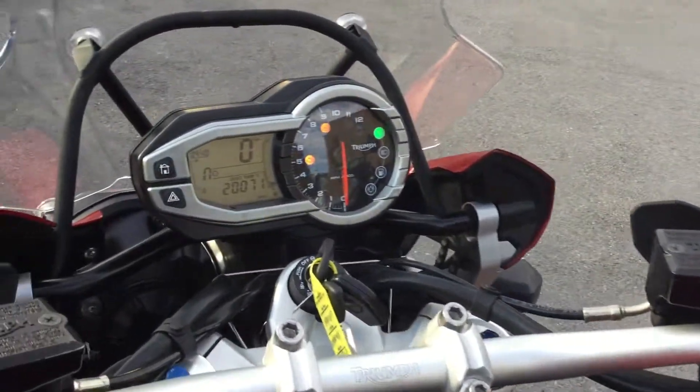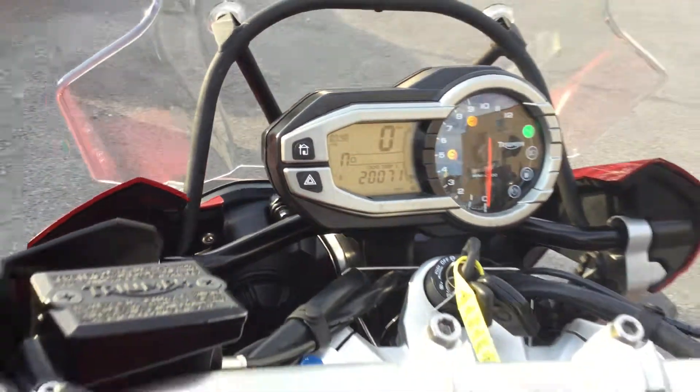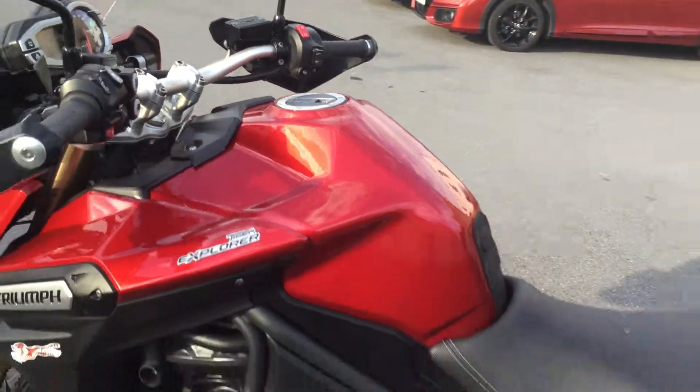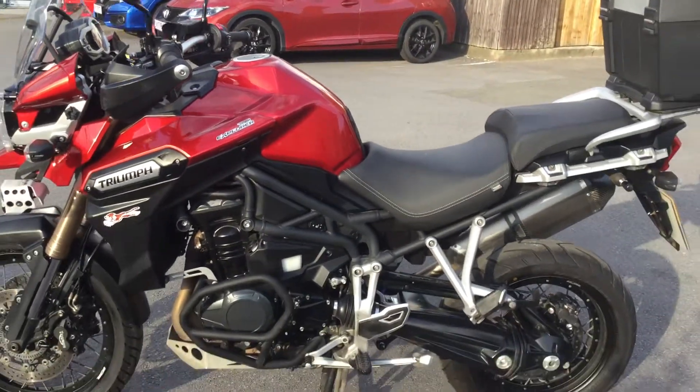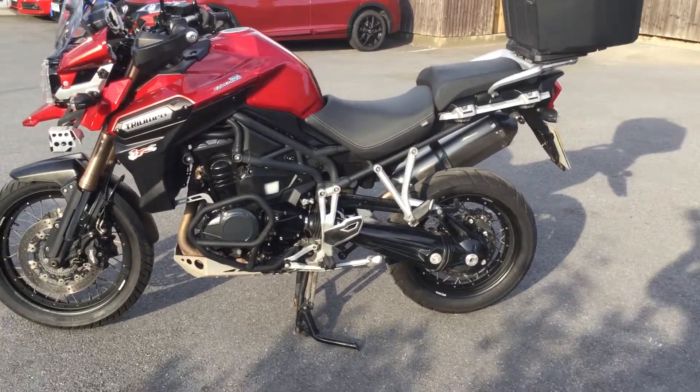Just zoom in there — 20,071 miles. One owner, registered in September of 2014, and it's got some nice bits and pieces on it.